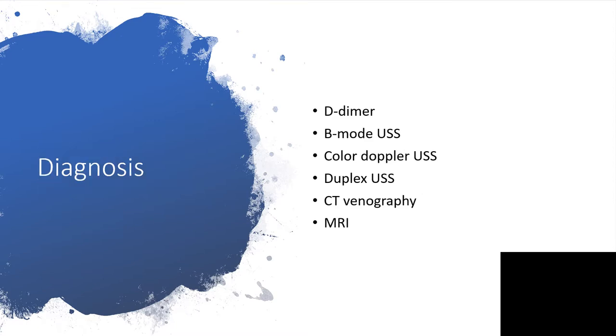The diagnosis we are going to embark upon will not be too different from what we do in cases of DVT generally. So: D-dimer level, B-mode ultrasound, color duplex ultrasound, duplex ultrasound, CT venography, and magnetic resonance imaging.